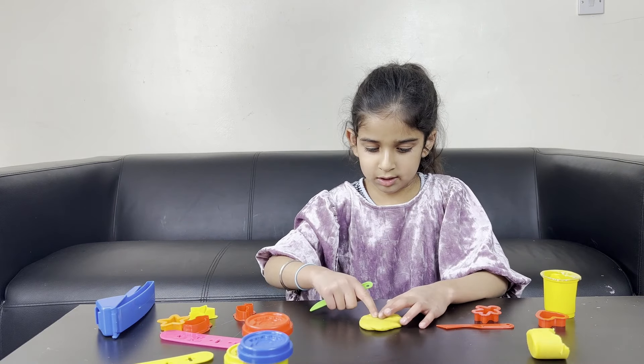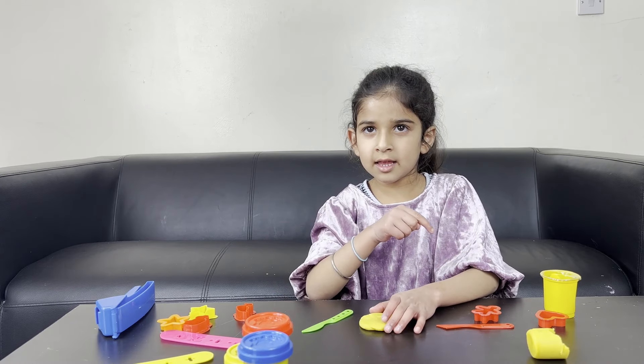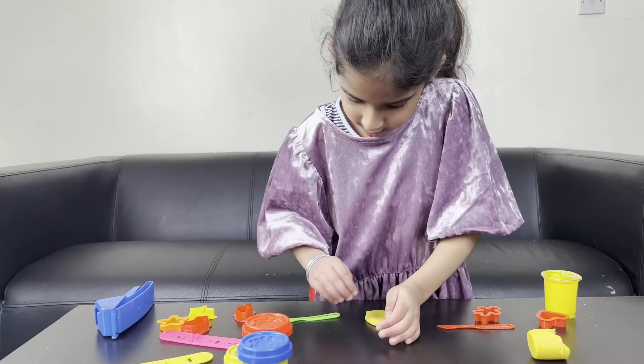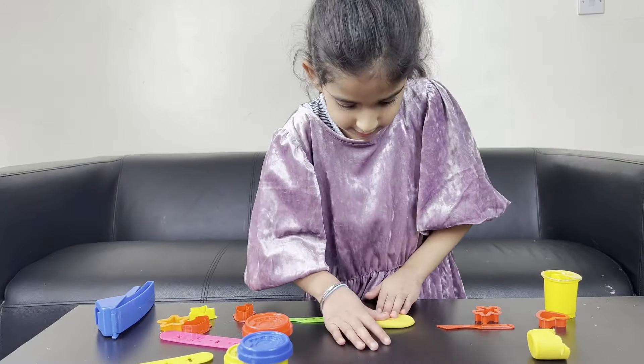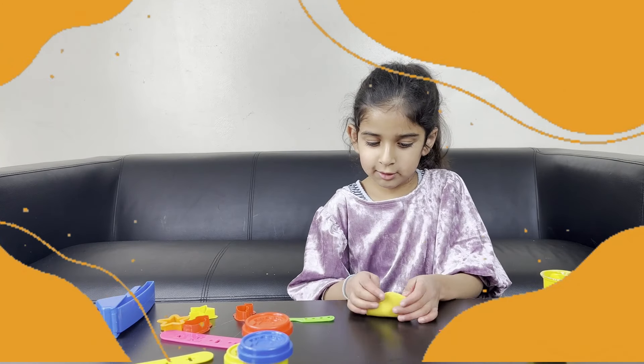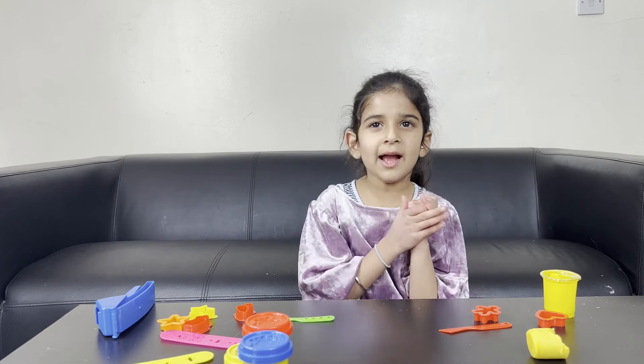Can you write your name now? Yeah! Do you want to do it in Play-Doh? Yeah! Can you make an S? Yeah — see, I learned that at school today! I'm going to make a pancake.